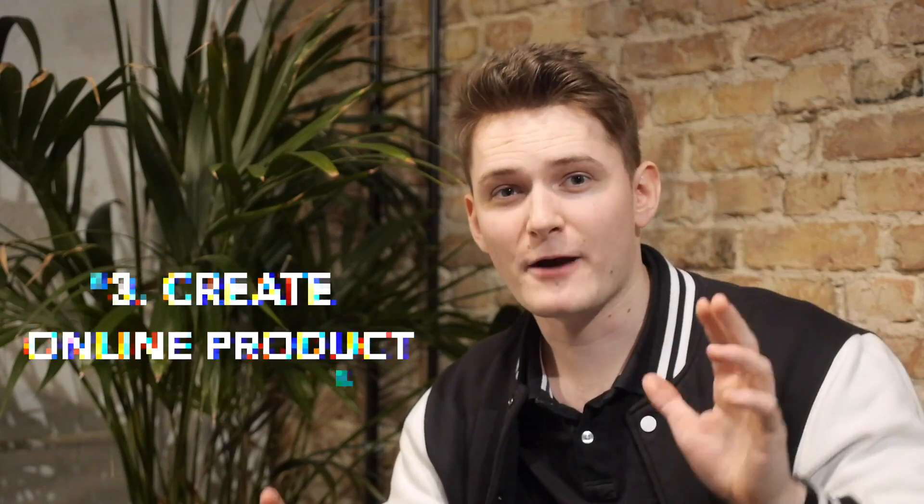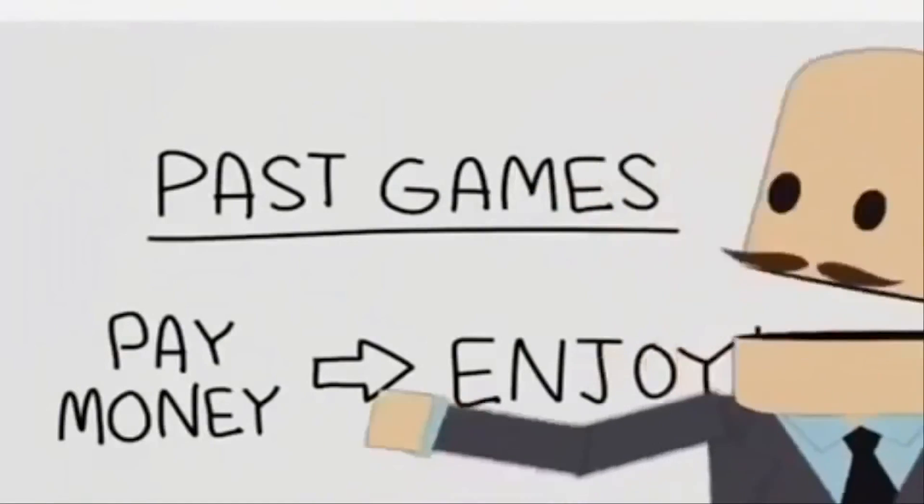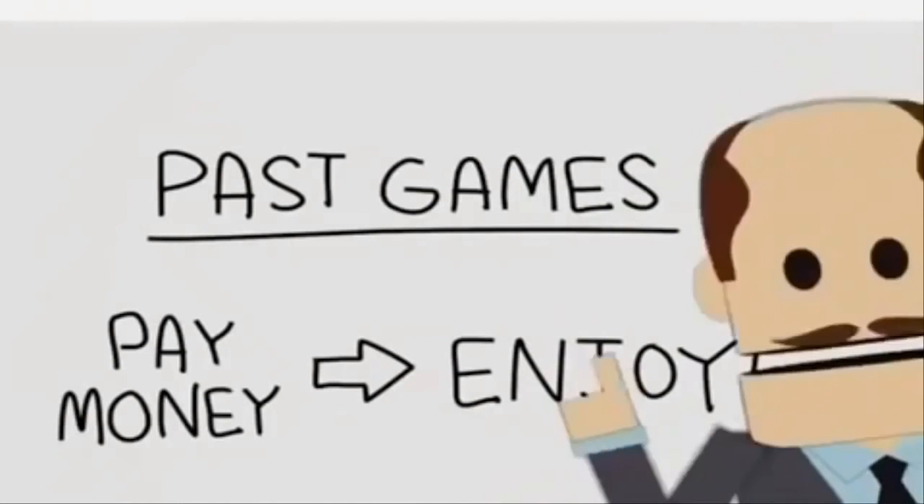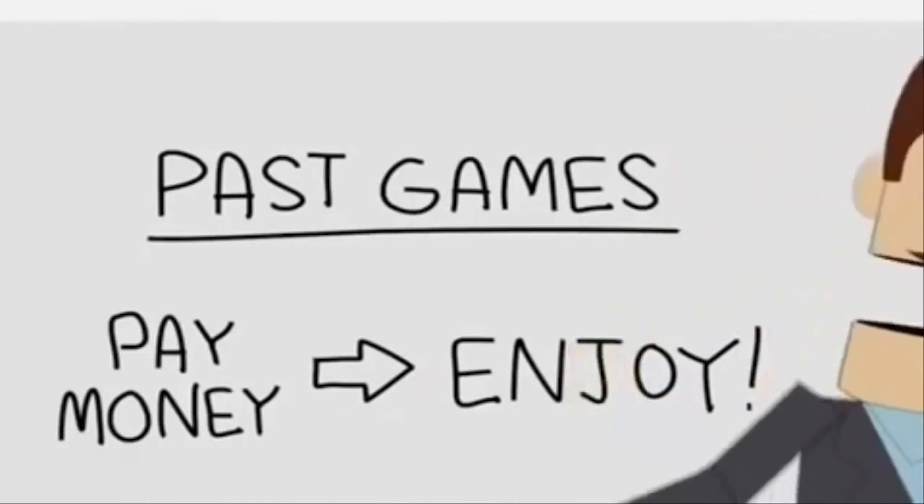The third way to make money is by creating online products and selling them to people. You can do it in different ways. First, you can create a game or app, put it on an online store, and earn money through ads or subscriptions like freemium games — basically you put your game out for free but people are willing to pay for items in the game. With mobile apps you can make games where people pay for incentives and get rewarded.